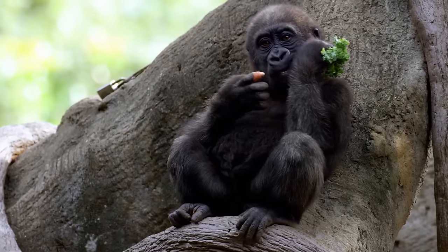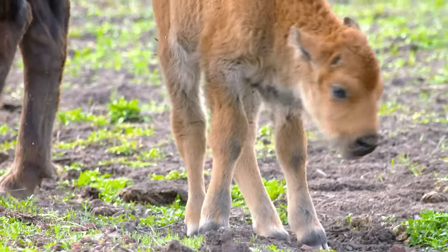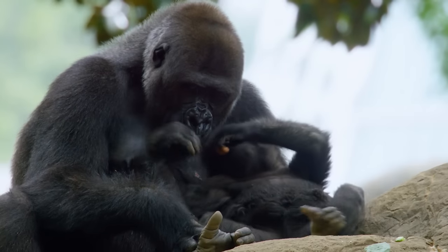Except for their size, these big babies couldn't be more different. Each is a mini version of its giant parents, and each is a keen student, learning how to make its way in the world.